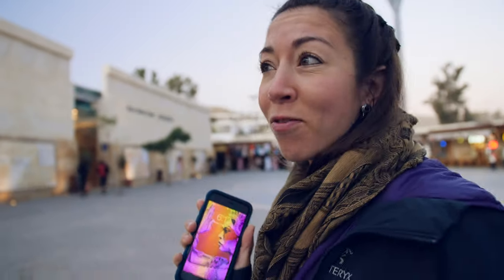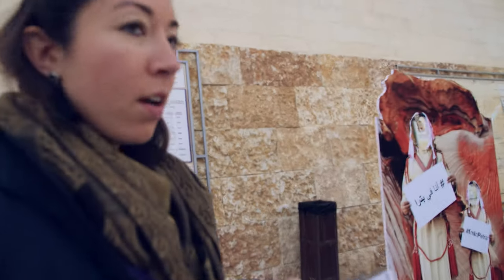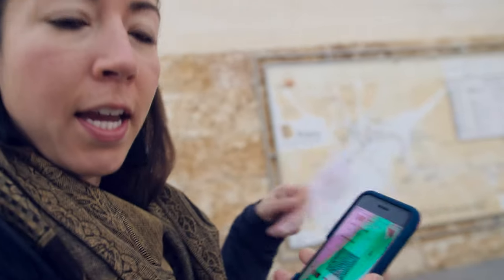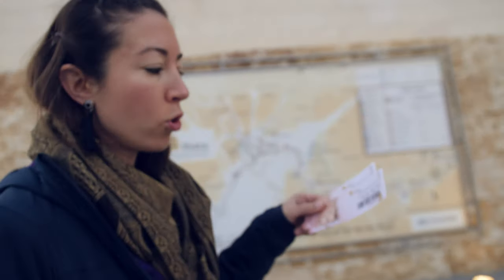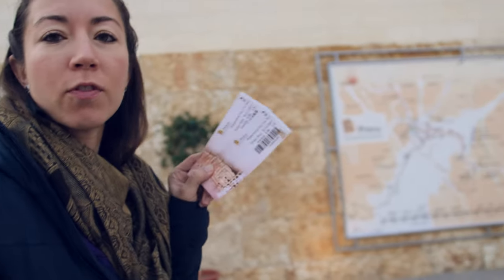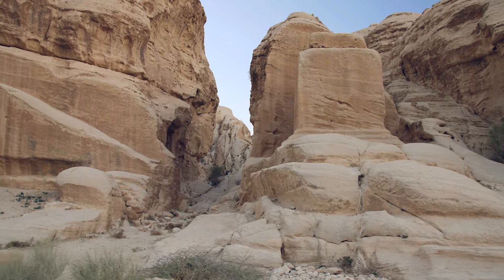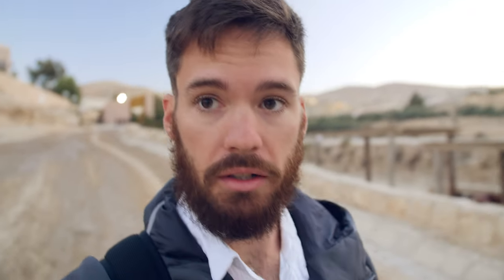It's currently 6:12. We wanted to get here super early to avoid whatever crowds there are. We have the Jordan Pass, which is like a mobile visa and pass to a whole bunch of different places in Jordan. You go to the ticket office, exchange that for your actual tickets, and this gives you access for two days. Usually there are horse-drawn carriages or horses you can ride, because it's actually a little bit of a hike to get to Petra from the entrance. We're here so early I only see one little horse, and we'd rather just walk anyway.